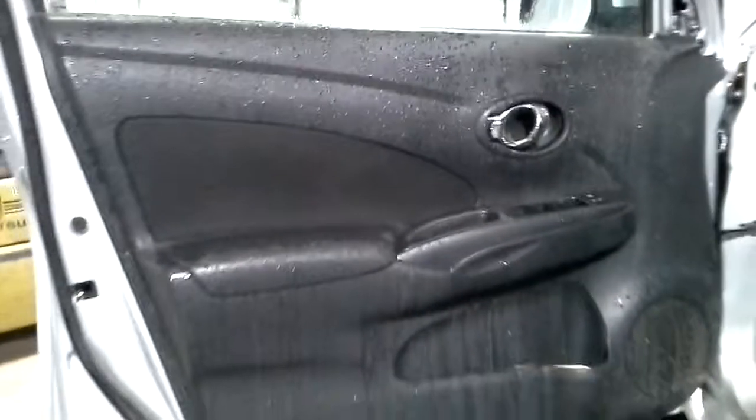Black interior, manual cloth seats on this side.